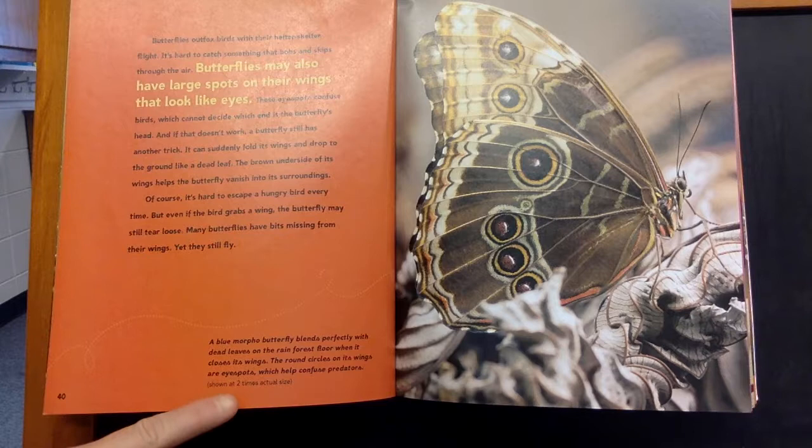A blue morpho butterfly blends perfectly with the dead leaves on the rainforest floor when it closes its wings. The round circles on its wings are eye spots, which help confuse predators.